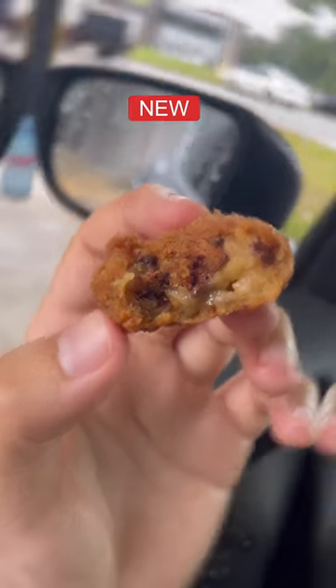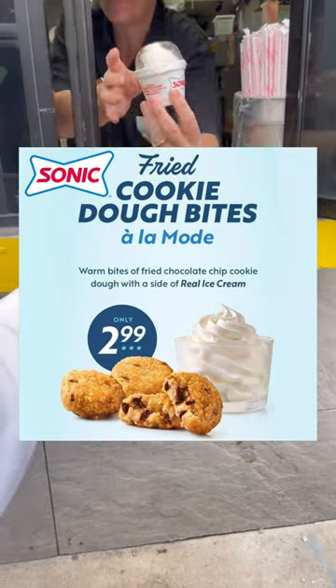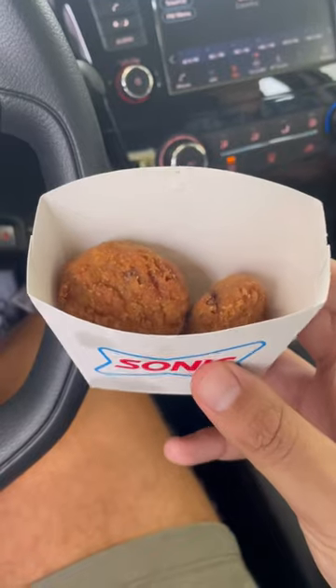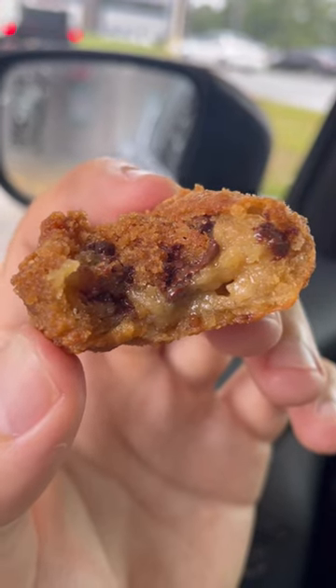This is a fried cookie dough bite. You can get it as a brand new item from Sonic, and it comes automatically a la mode with vanilla ice cream. Now to me, Sonic food items are just average at best, but these are an exception. Crispy outside with a warm gooey brown sugary cookie dough on the inside. Incredibly delicious.